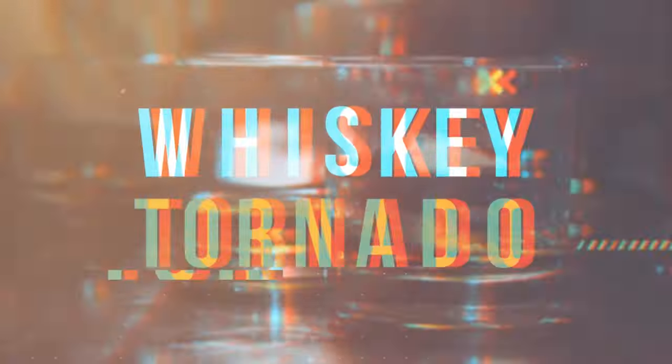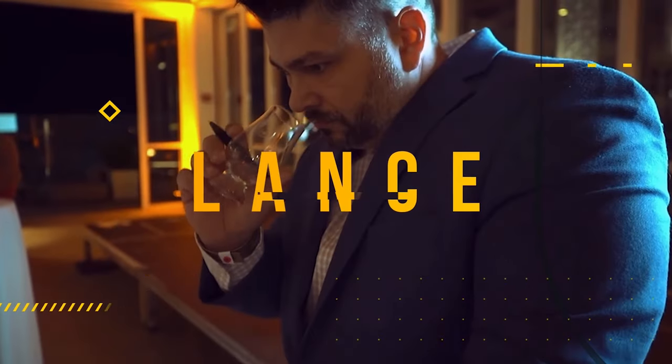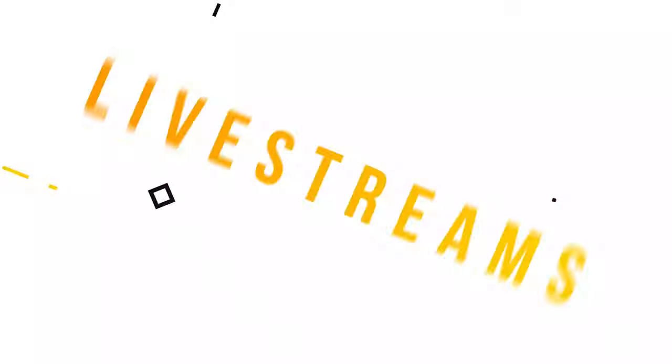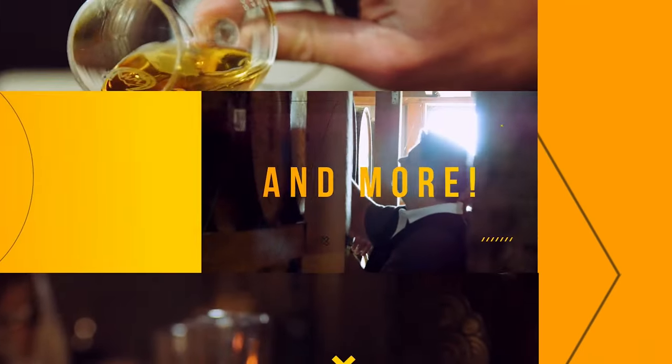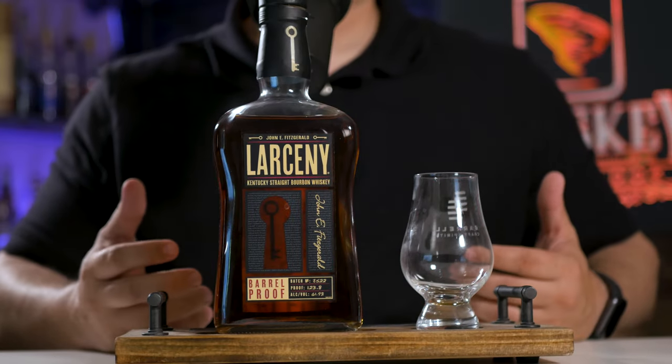On this episode of the Whiskey Tornado, we review Larceny Barrel Proof B522. What's up everybody and welcome back to another episode of the Whiskey Tornado. I'm your host Lance and today we're reviewing Larceny Barrel Proof Batch B522 Bourbon.